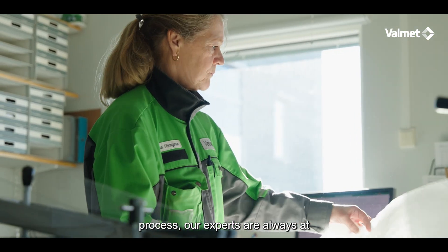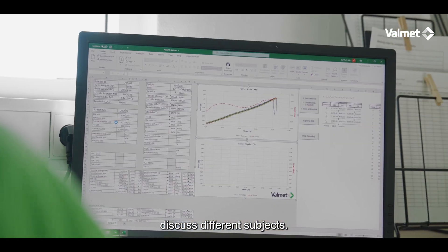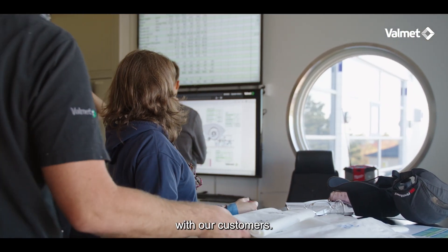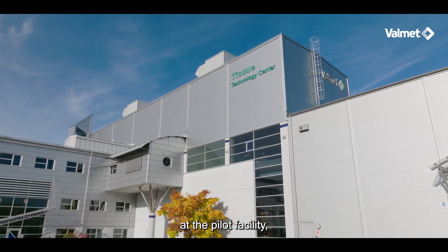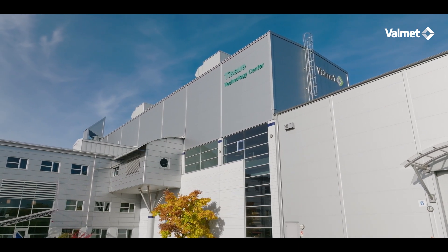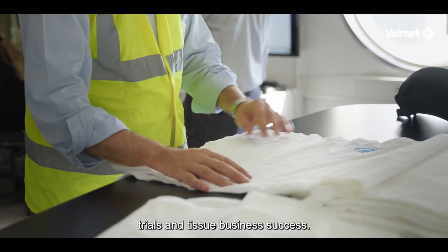During a pilot trial, our Valmet process experts are always at hand to provide recommendations and discuss different subjects. We enjoy and take pride in engaging with our customers. You're welcome to join your pilot trials at the pilot facility in person or remotely. From our horizon, we see a clear correlation between pilot trials and tissue business success.